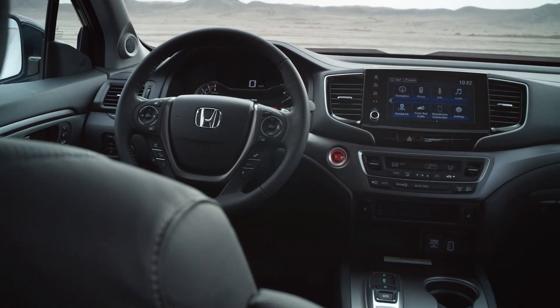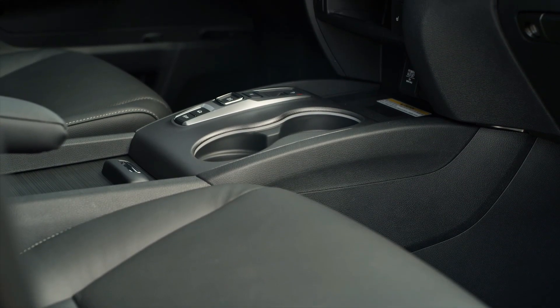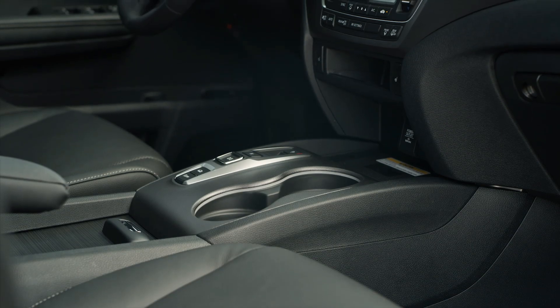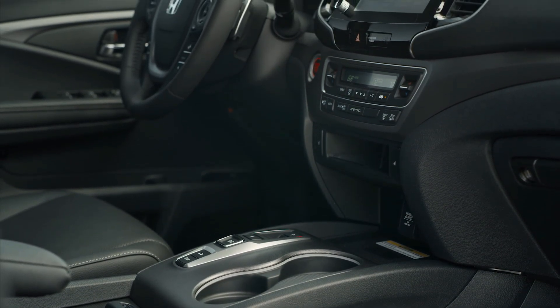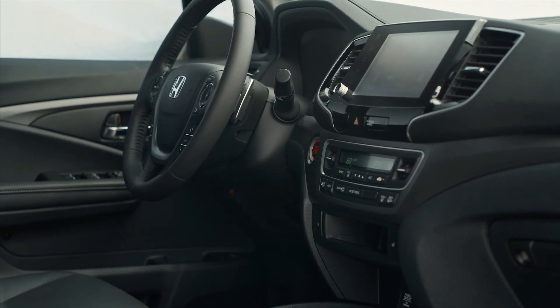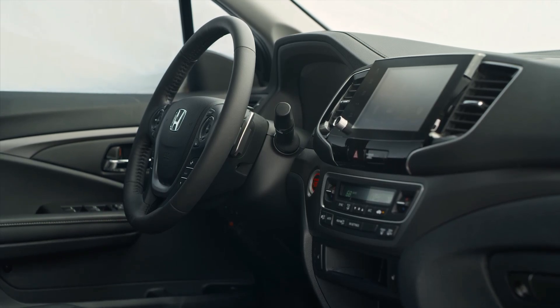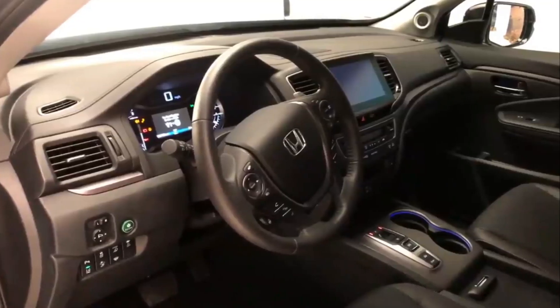Standard on every 2021 Honda Ridgeline is a 280-horsepower VTEC V6 3.5-liter direct-injection engine paired with a smooth and responsive 9-speed automatic transmission. All-wheel drive is available on the Sport and RTL trims and standard on the RTLE and Black Edition.